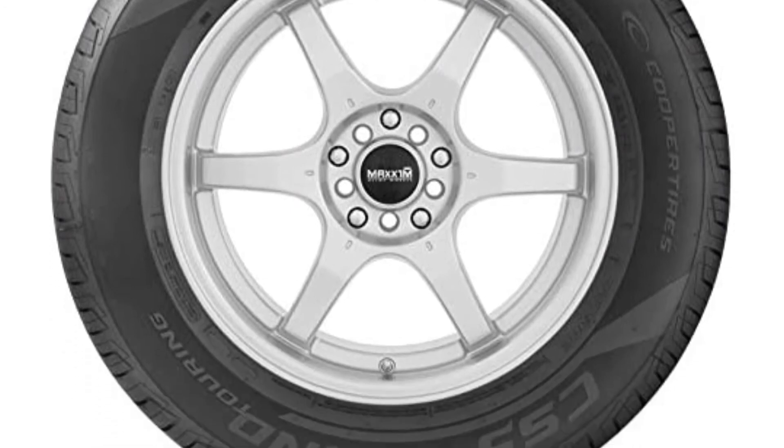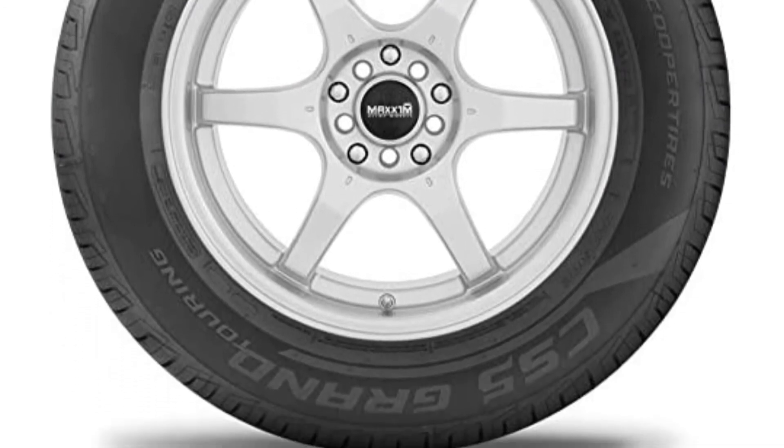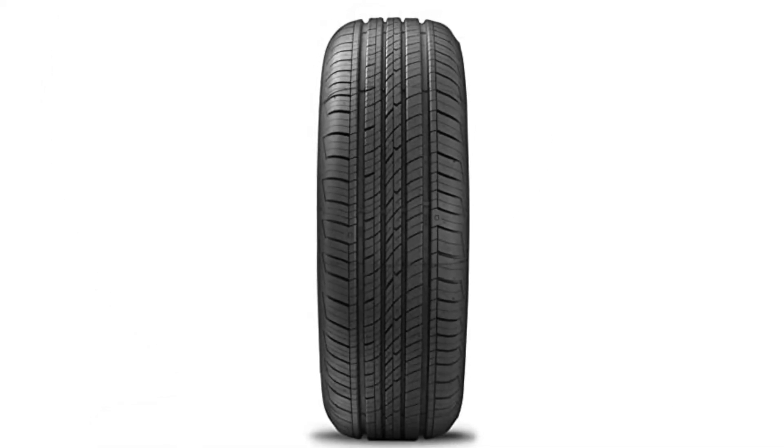The Cooper CS5 may also be better in light snow than some rivals. It comes with an excellent 80,000-mile treadwear warranty, one of the best in the category. It is made from a coupled silica compound molded into an asymmetric pattern, which allows side-to-side rotations for even tire wear.